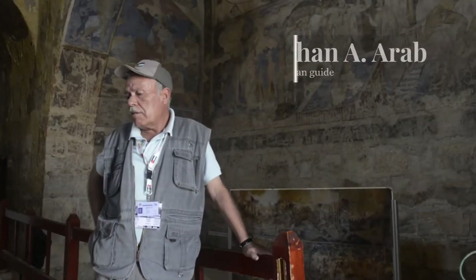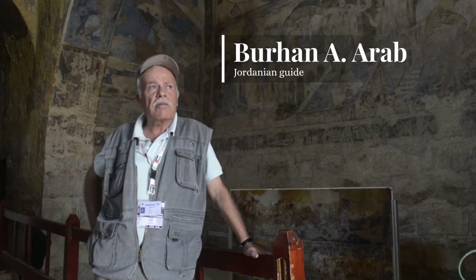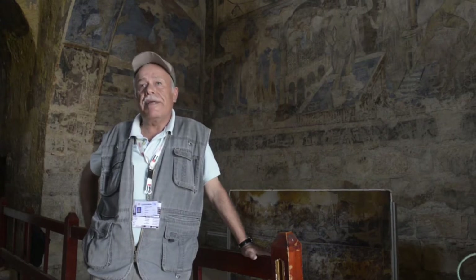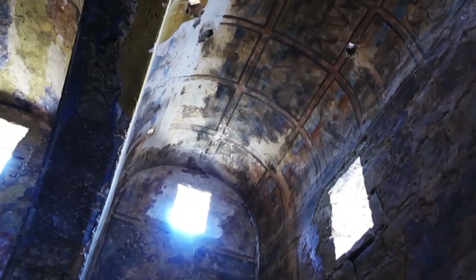I love the site here. It's very beautiful. It has a lot for Jordan's history, especially from the Umayyad period, because this is very unique in the way the Umayyad decided to make it.